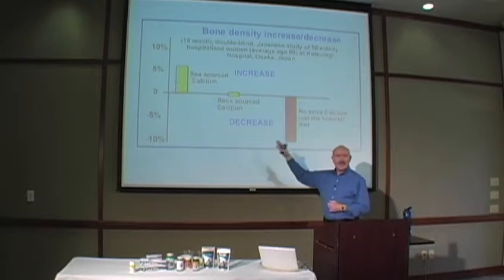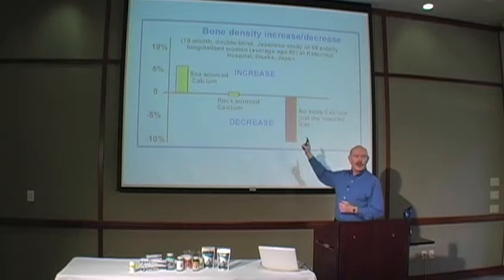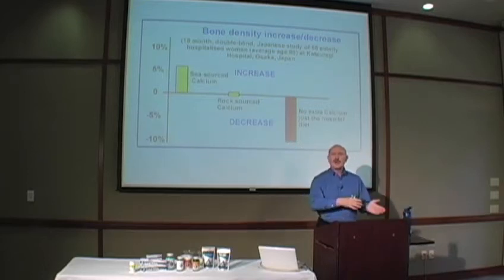This is a graph of ladies that have been given what we call rock calcium, which is simply inorganic — meaning it doesn't have an electrical charge. This is what you get in Tums and the rest of it. You could eat your Tums, you could eat the sidewalk, you could eat a rock — it's the same stuff, it's inorganic calcium or minerals. You'll also notice on here that if we give those same ladies the ionic coral minerals, they actually begin to reverse the osteoporosis.